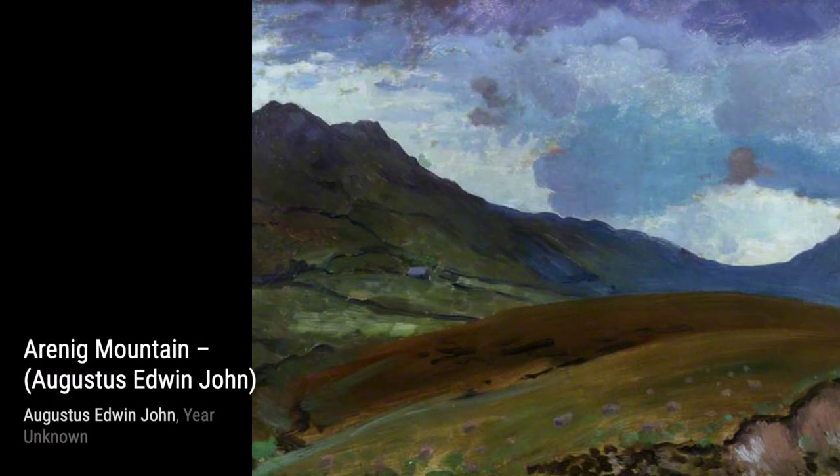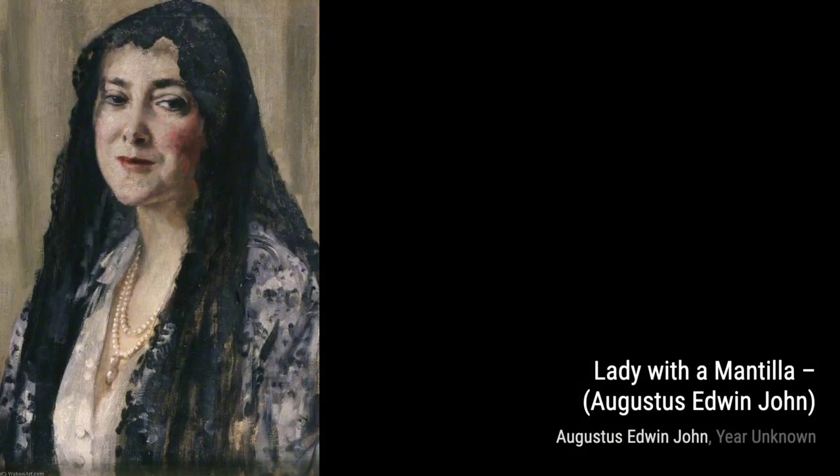Augustus Edwin John, a Welsh painter, was once considered the most important artist in Britain. Let's take a closer look at some of his remarkable artworks.